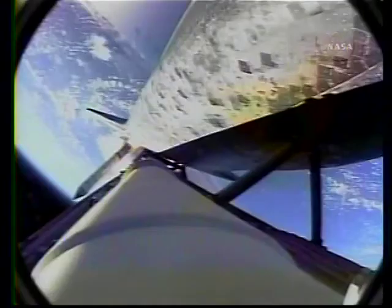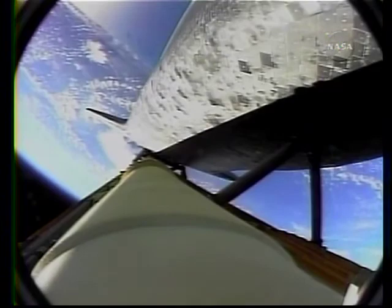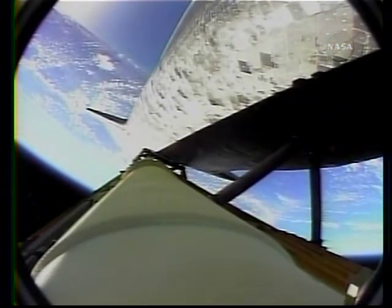One minute forty-five seconds into the flight. Discovery twenty-two miles in altitude, twenty-three miles down range, standing by for solid rocket booster separation. Copy staging. Booster officer, confirm staging. Good solid rocket booster separation. Guidance now converging, the onboard computer steering the shuttle for the on-ramp to the highway to the International Space Station. Discovery thirty-seven miles in altitude, fifty miles down range, traveling thirty-two hundred miles an hour.